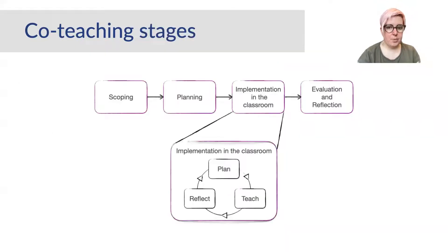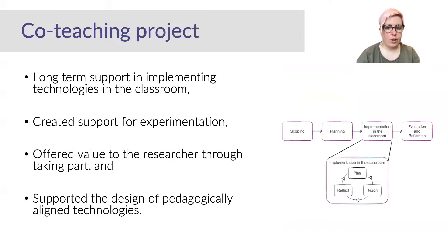It follows four stages, similar to both teaching and co-design. We found that co-teaching offered long-term support in implementing technologies, created support for experimentation, offered value to the researcher through taking part, and supported the design of pedagogically aligned technologies.